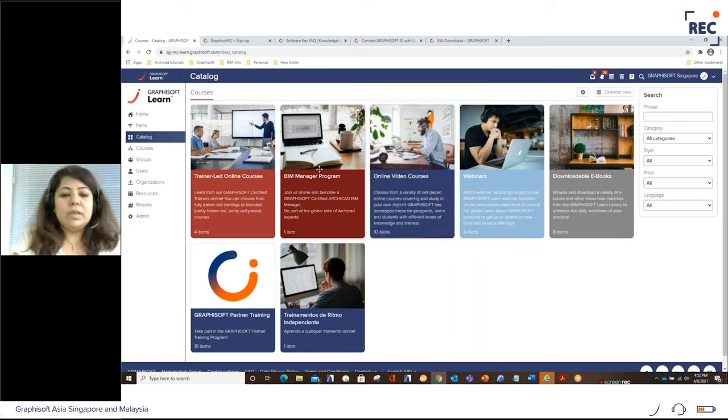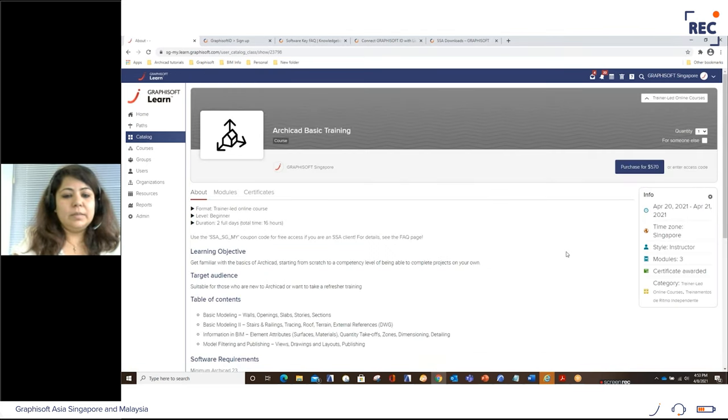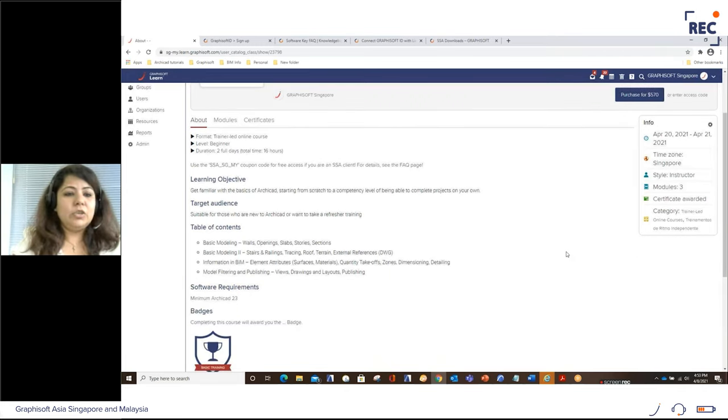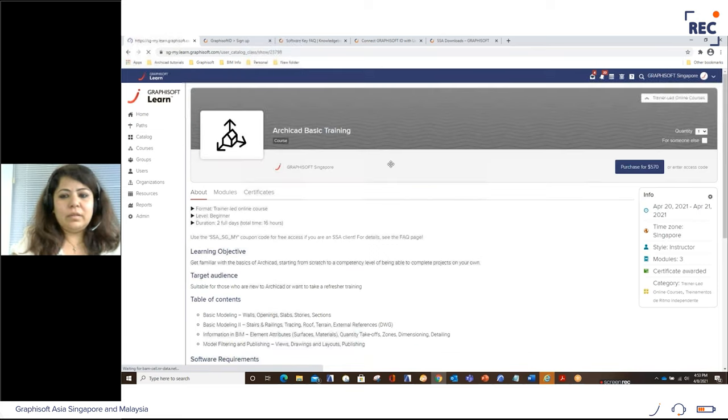Clicking on trainer-led online courses shows all basic and advanced trainings. We have also introduced a new training called 'GS BIM Collaboration', coming up in May. Feel free to click and browse any training to see the full content. To purchase a training, click on it and select Purchase. As an SSA subscriber, you benefit from discounts — apply your coupon code to get the discount. Some trainings are free and others are heavily discounted, so make use of your SSA benefits.